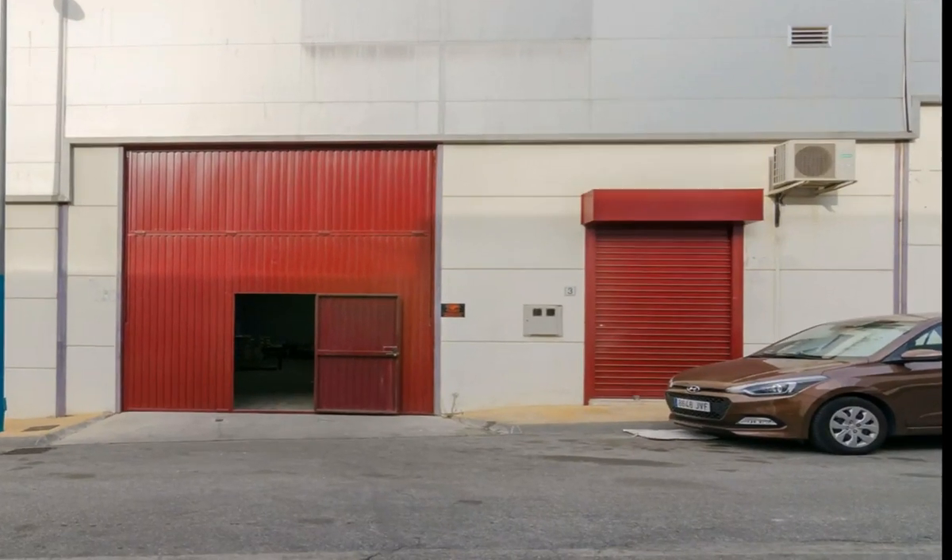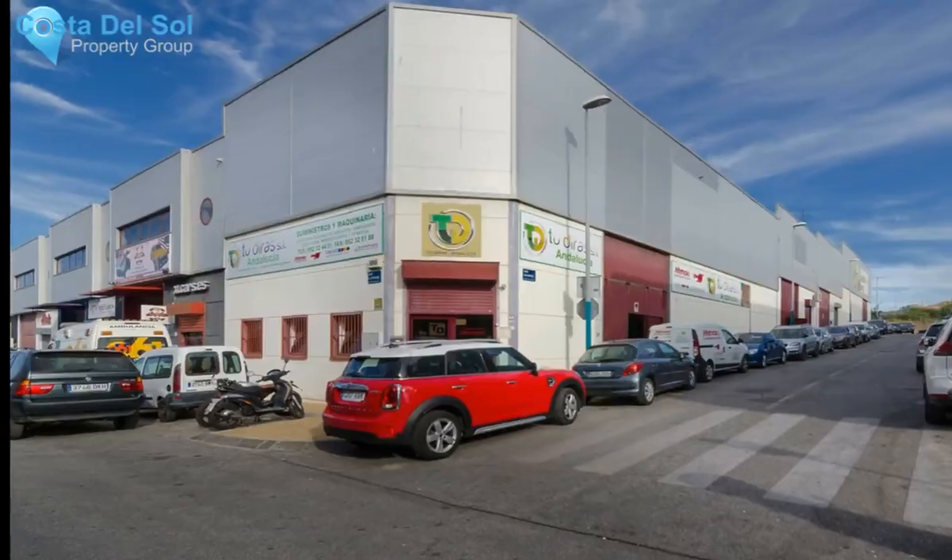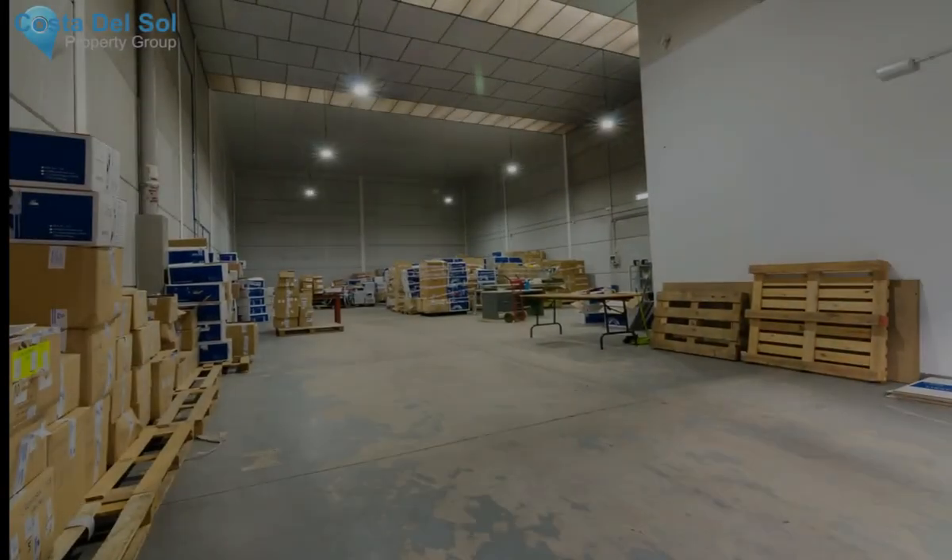NOW also rent with the option to purchase. You no longer have excuses.